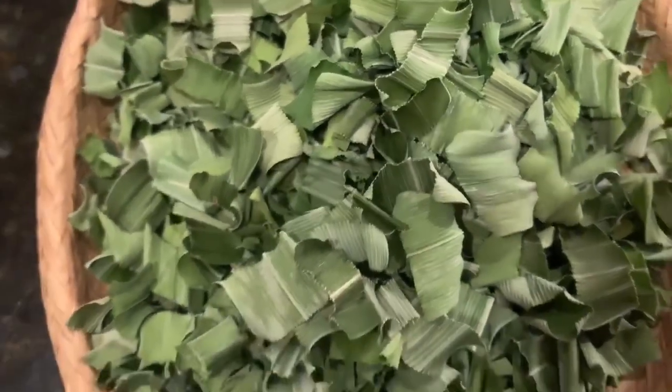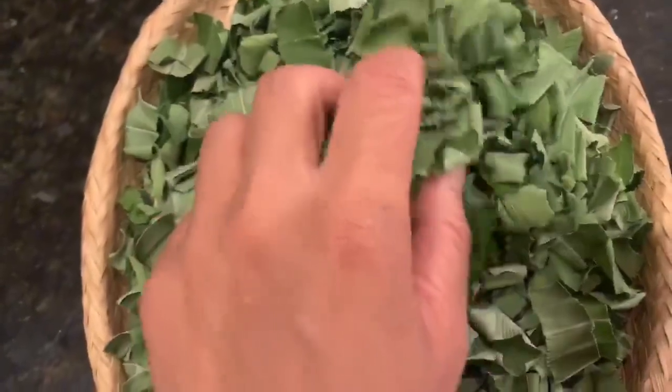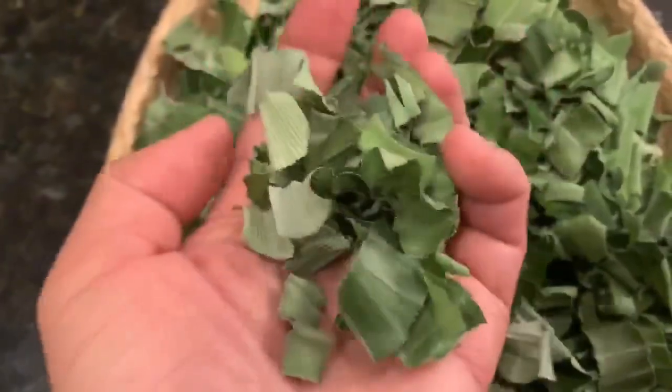Hi tea fam! I just want to share something with you also. This here is my pandan leaf tea. See how beautiful, nice and green it is?